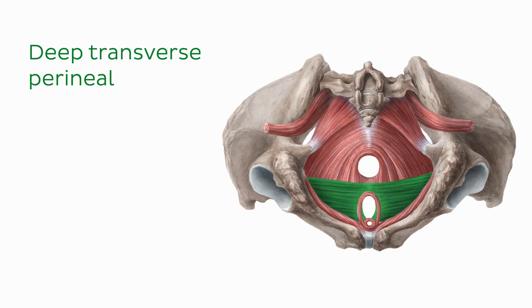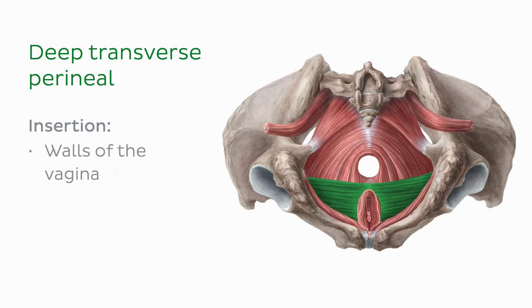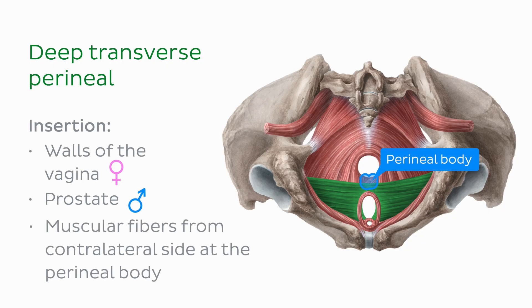First we'll look at the deep transverse perineal muscle, which you can see now highlighted in green. The deep transverse perineal muscle runs transversely from the ramus of each ischium to insert at the walls of the vagina in females, the prostate in males, and with its muscular fibers from the contralateral side at the perineal body in both sexes.